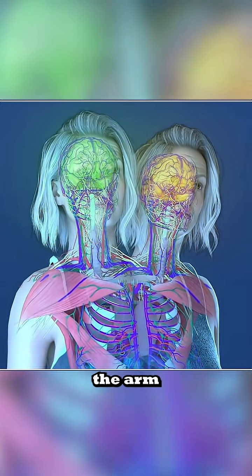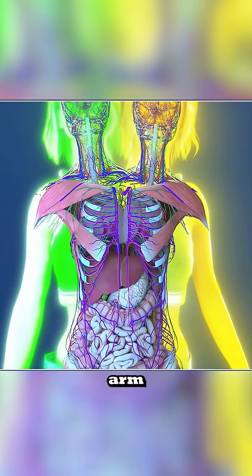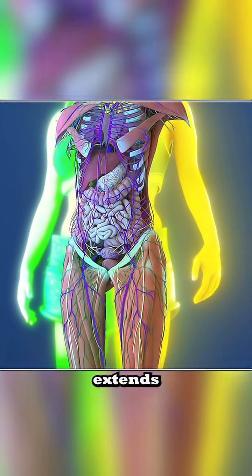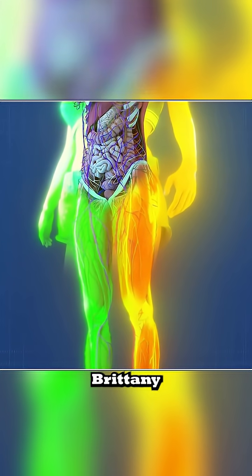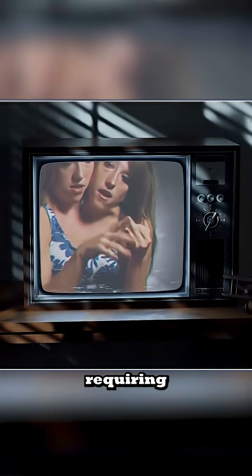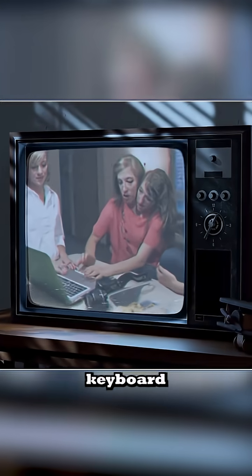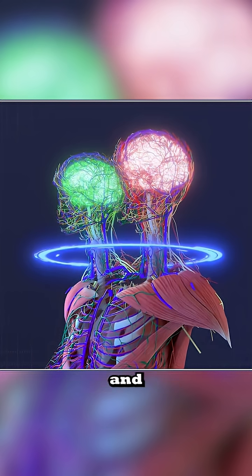Abby and Brittany each control the arm on their respective side — Abby manages the right arm, while Brittany controls the left. This division of control extends to their legs as well, with Abby controlling the right leg and Brittany controlling the left. Despite this division, their movements are highly coordinated for activities requiring both arms, such as holding objects, typing on a keyboard, or steering a car. They rely on constant cooperation and communication.